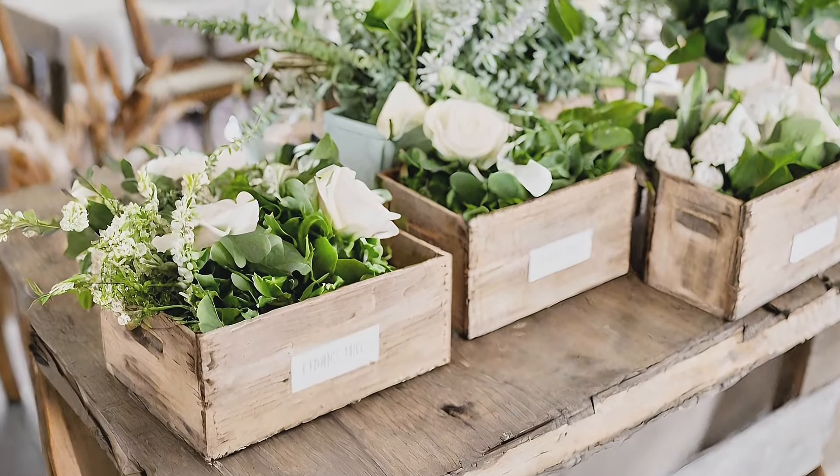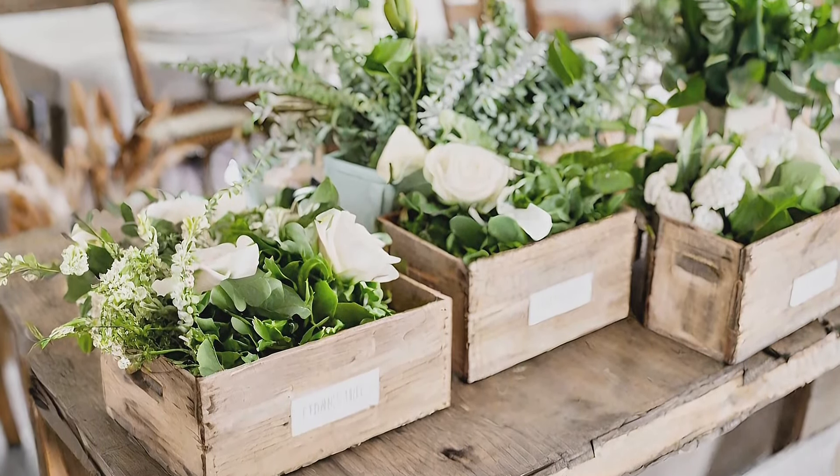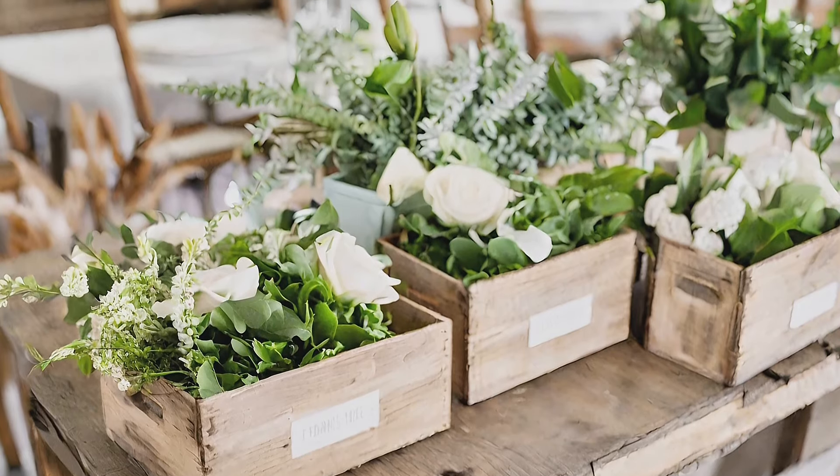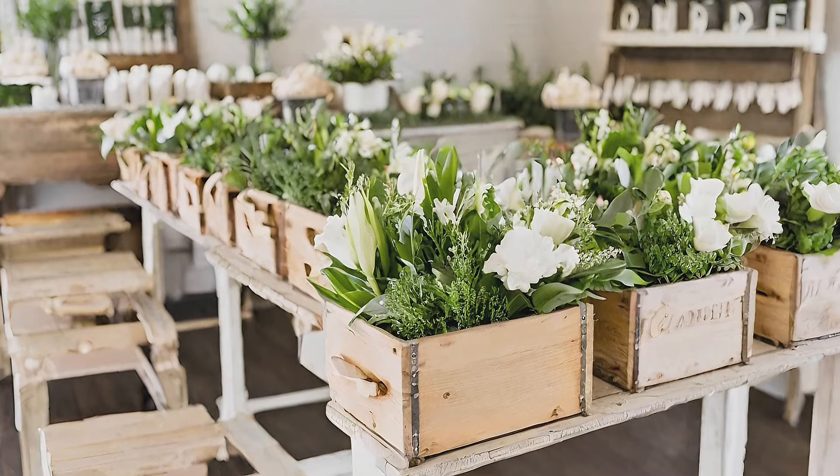Flower market: transform your rustic buffet into a welcoming haven with wooden boxes filled with greenery and galvanized buckets brimming with flowers, marking the rebirth of nature in your farmhouse decor.